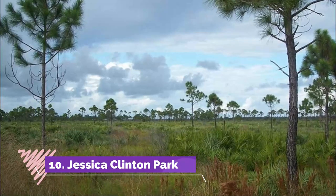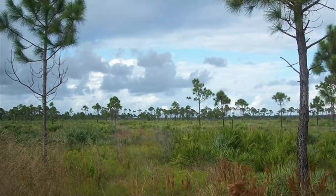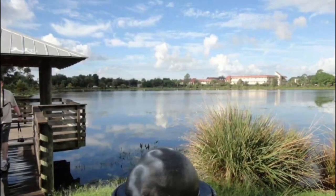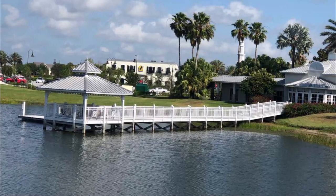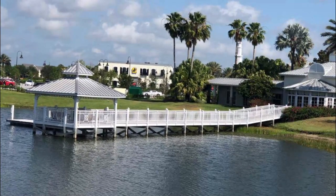Number ten: Jessica Clinton Park. Jessica Clinton Park is a park in Port St. Lucie that is dedicated to one of its former residents, cheerleader Jessica Clinton. After Jessica died suddenly at the age of 17, the park was established as a memorial space. There is also a program in which people can dedicate stones in the park to loved ones.